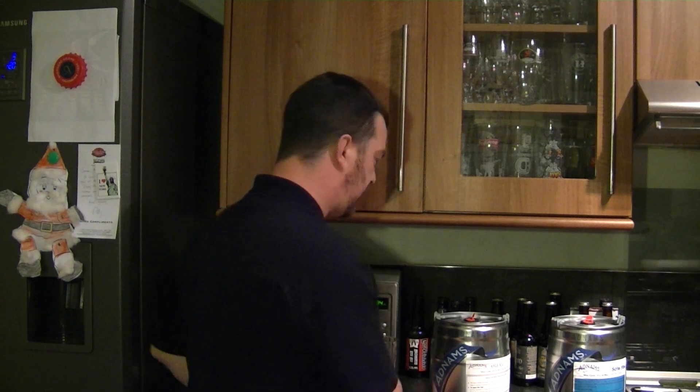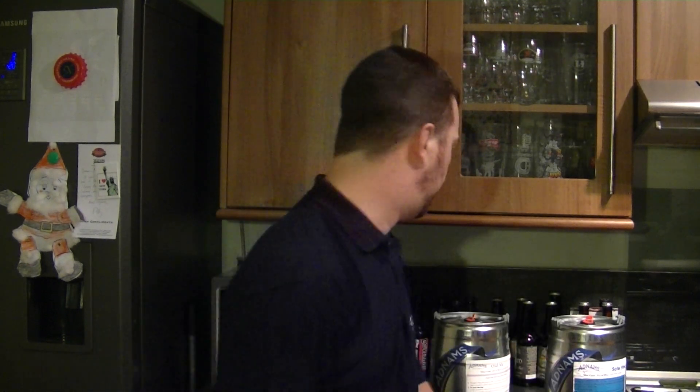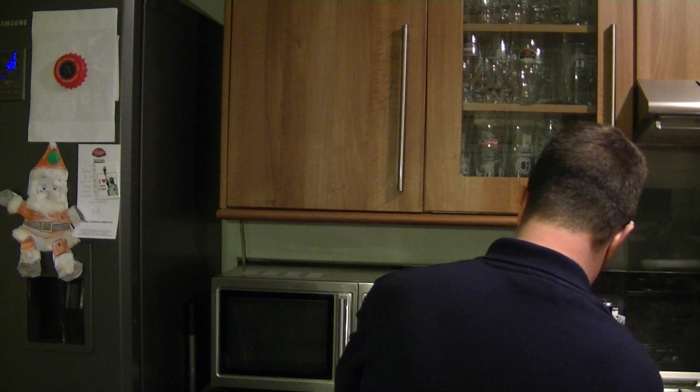Hello again, welcome to another edition of The Real Ale Guide. Today's beer is a beer from Adnams Breweries — the second Adnams beer I'm doing in a row. It is the Adnams Old Ale. Now this has won the Champion Beer of East Anglia — that was at the Howich Beer Festival in 2011. Let's get this beer, Adnams Old Ale.